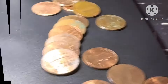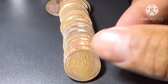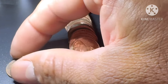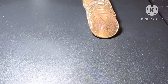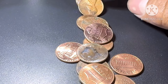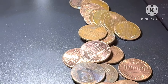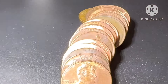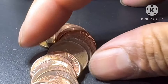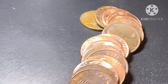All right guys, roll 36 — we have another wheat penny, penny number twelve. Let's see if we have something else — there's a shiny one but no more wheat pennies. All right guys, this is roll 45 and we have another wheat penny right here. This is penny number thirteen — 1944.